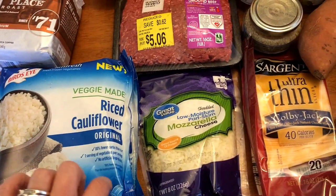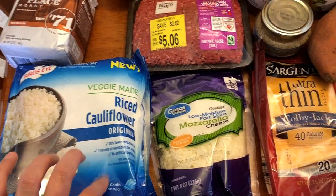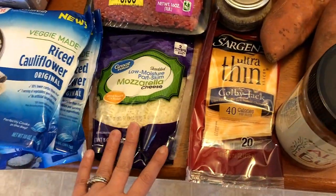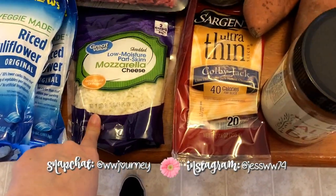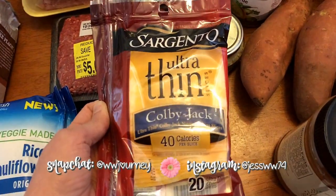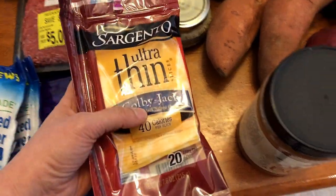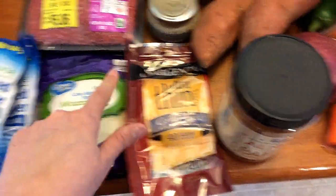To start off, I have two riced cauliflowers — one is going to be for salsa verde chicken and the other one is going to be for my lunches for some meatballs I'm making. I have some part-skim mozzarella cheese; for one ounce this is two points. I have some ultra-thin Colby Jack cheese — I'm going to be using this for some burgers I'm making this week; this is two points for one slice and three points for two slices.